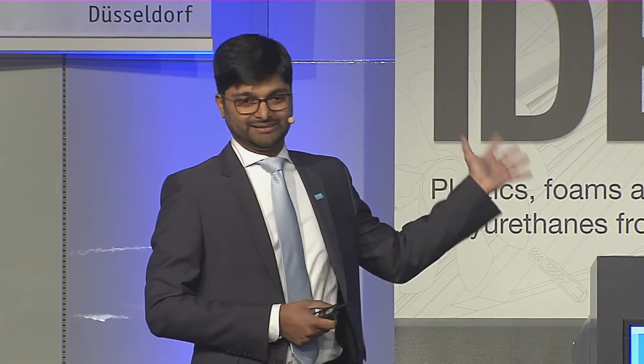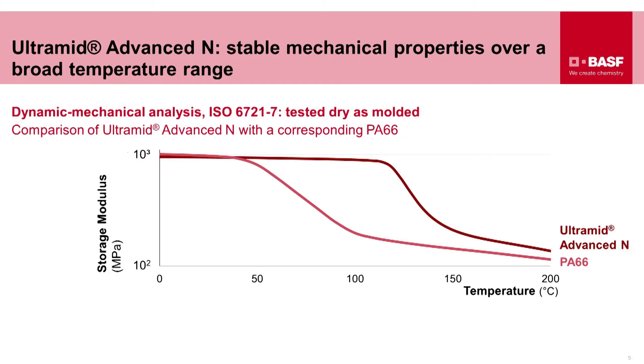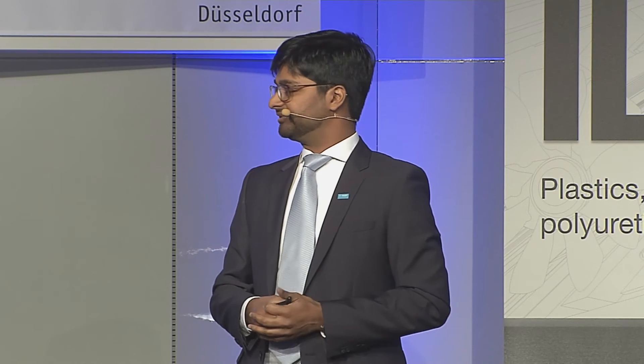This graph shows a standard test for modulus in the dry state. We've compared Ultramid Advanced N versus PA66, and you can already see a broad gap in the dry state. Modulus in Ultramid Advanced N will only be lost at around 125 degrees Celsius, whereas in PA66 this is already lost at 50 degrees Celsius.